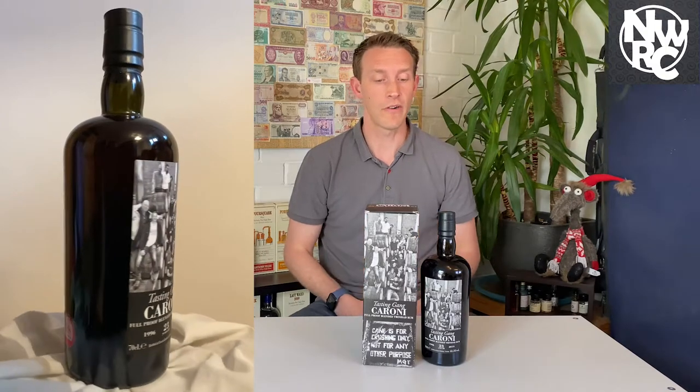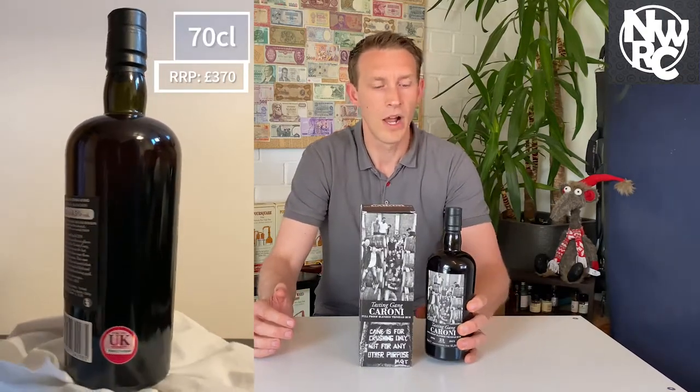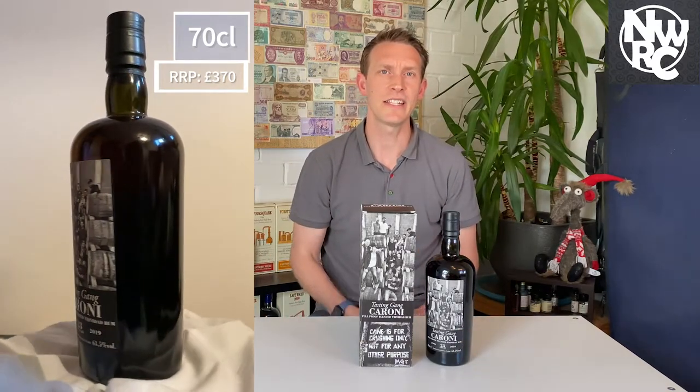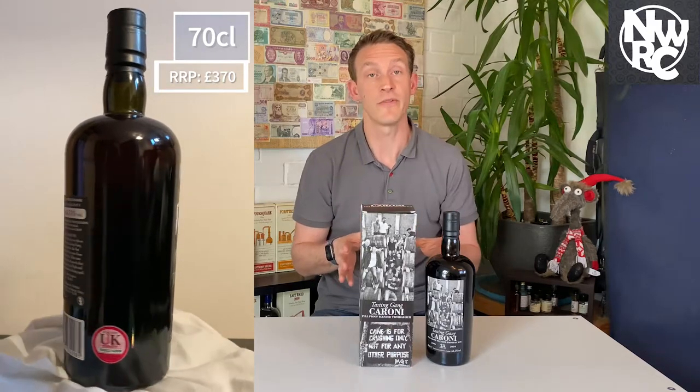It is a strong bottle of rum at cask strength at 63.5% ABV, and it comes in the EU standard of 70 centilitres. They have been doing some of the Caroni releases — especially the employee releases — as 20 centilitre bottles, but that didn't happen for this one.